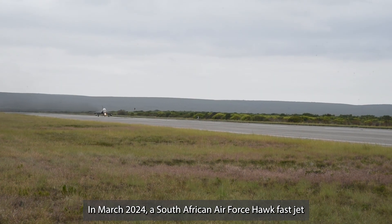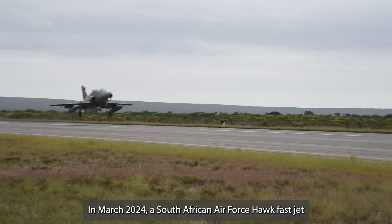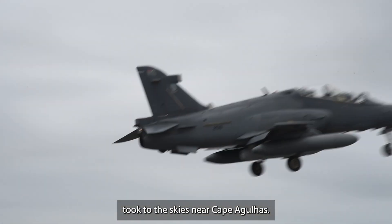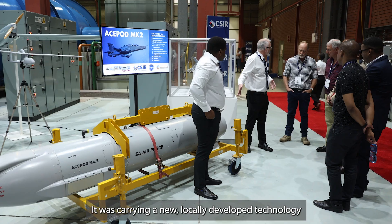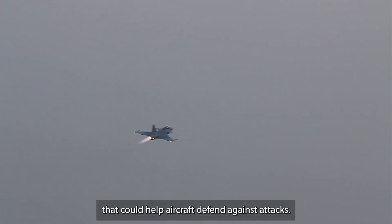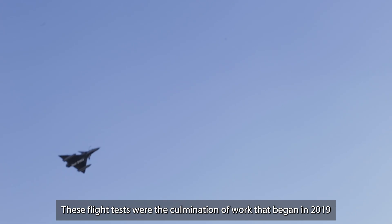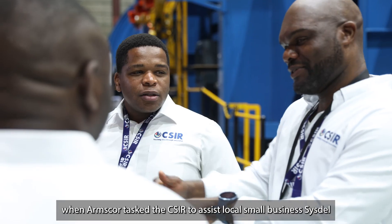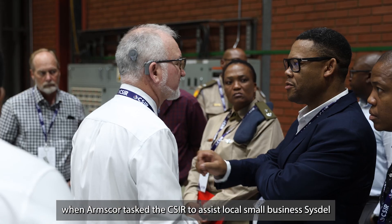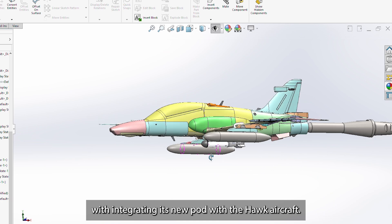In March 2024, a South African Air Force Hawk fast jet took to the skies near Cape Agulhas. It was carrying a new locally developed technology that could help aircraft defend against attacks. These flight tests were the culmination of work that began in 2019, when AMSCO tasked the CSIR to assist local small business SISDEL with integrating its new pod with the Hawk aircraft.